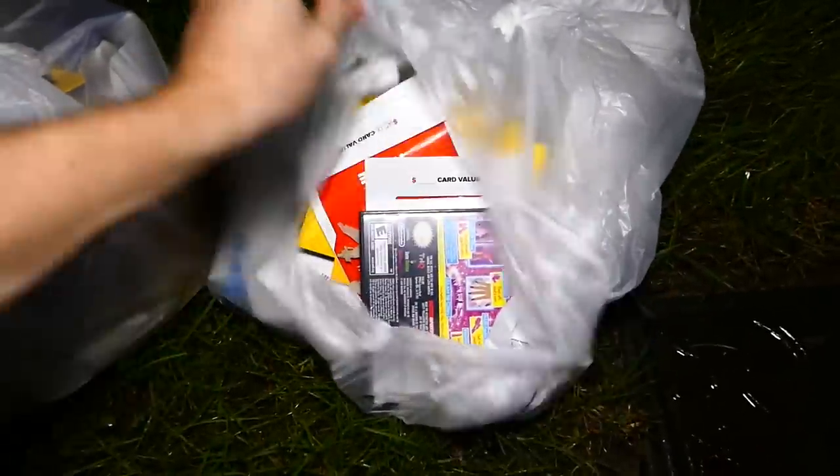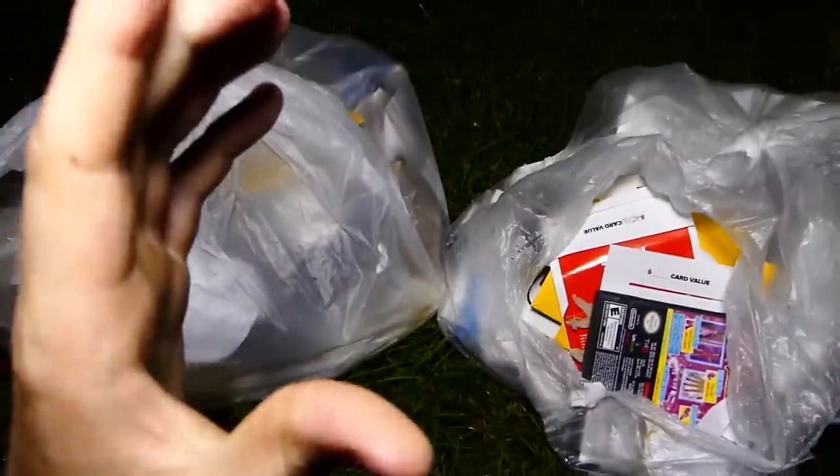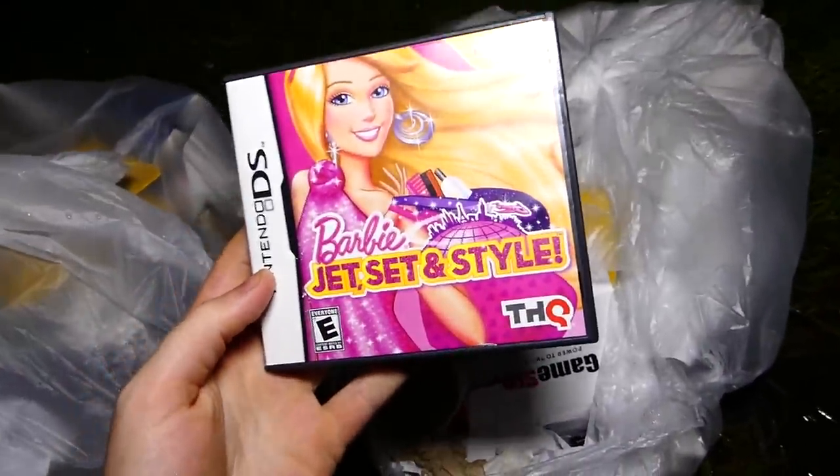Let's get into the bags! The wind is very good luck, and it's very windy tonight, so let's just see what's in here. Let's get it. Oh my god, we got Barbie — Barbie Jet Set and Style.